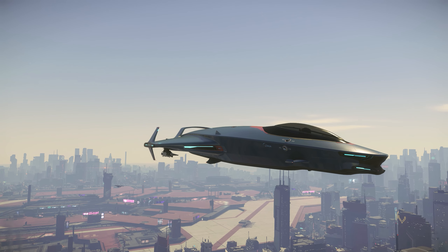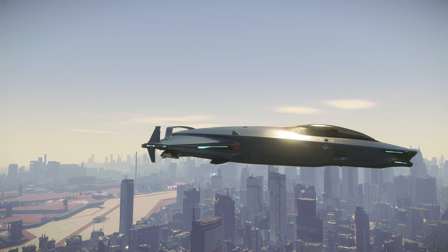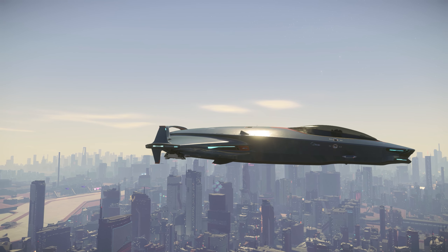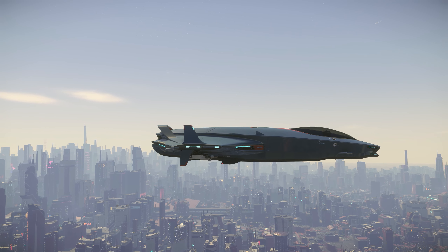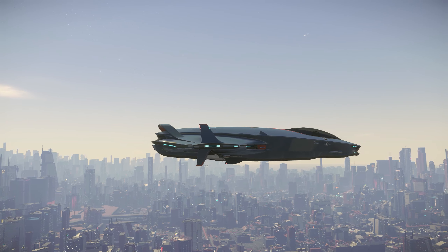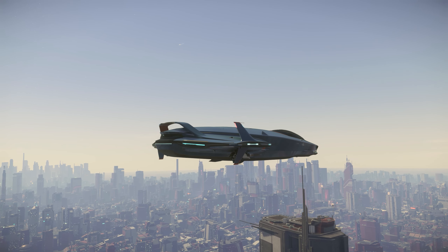With a deceptive amount of storage space in its sleek, stylish frame, and Origin's patented air fuel system, the 135C is the obvious choice for musicians, couriers, and anyone trying to get the party started. Get it there fast, and look good while doing it.